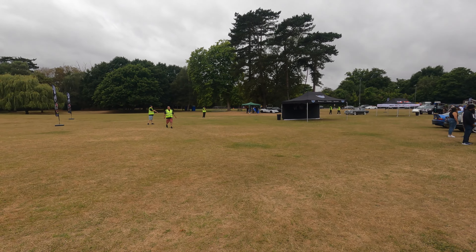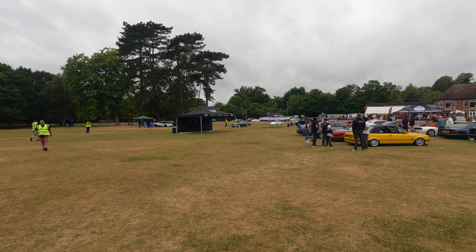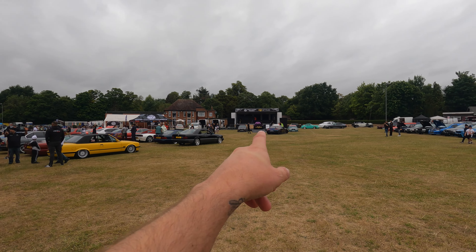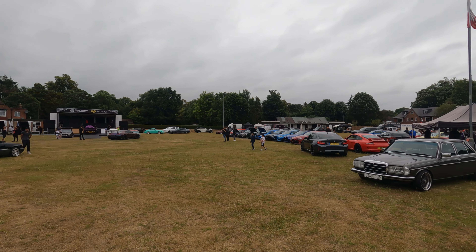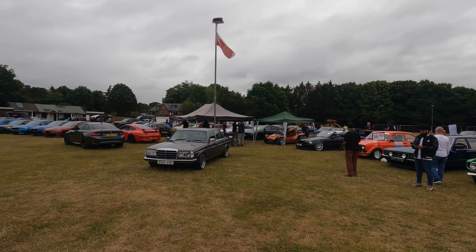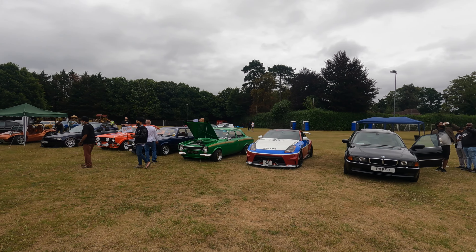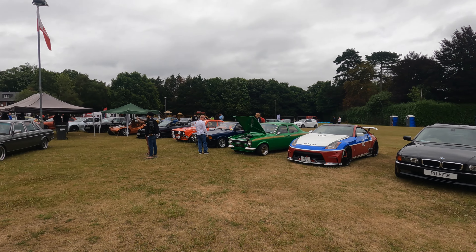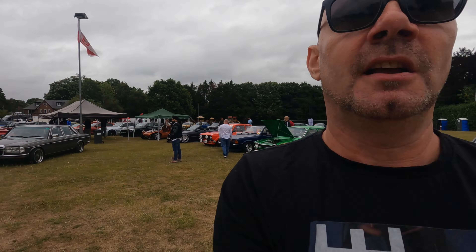Here at West London Classics and it's started to fill up already. You can see all of the marshals over there sorting everybody out. A real great selection of cars — a lovely R35 GTR over there, Cosworths, gorgeous Benzes. We're next to a lovely Mark 1 Escort and there's the Mad 350 with its new mod. It looks to be an absolutely great day.